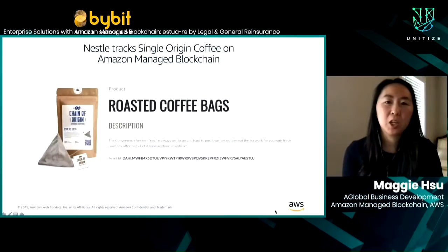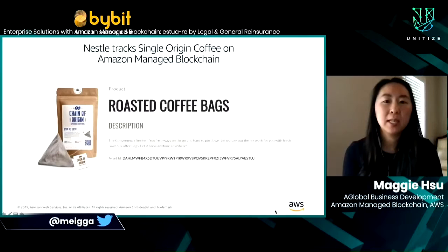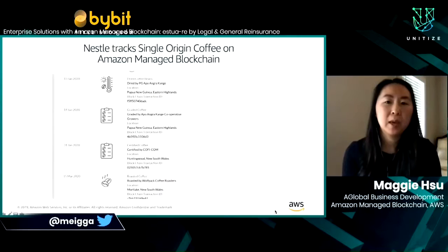Now I'd like to hand this over to Maggie to run us through some customer use cases. I'm Maggie Hsu, Business Development Lead for Amazon Managed Blockchain. I'll be sharing a few customer use cases, and then you'll hear from one of our customers directly. Nestle uses Managed Blockchain to track single-origin coffee from farm to consumer under the brand Chain of Origin. You can see here a bag of coffee with a QR code — that scan shows a record of all the touch points that went into making that bag. Not only does this benefit Nestle and the consumer, but the farmers are also able to directly track their output and get paid more efficiently.